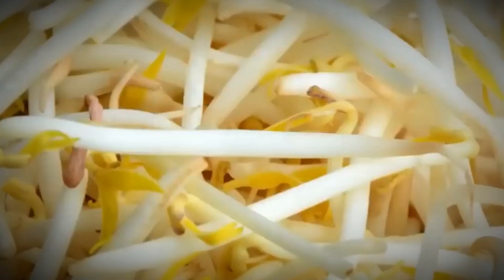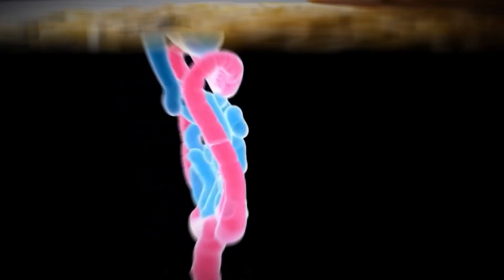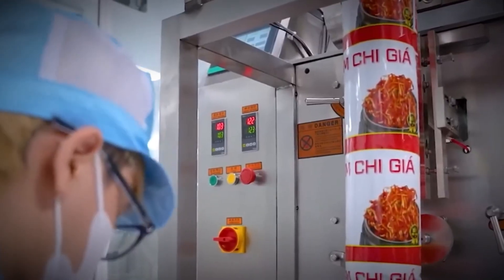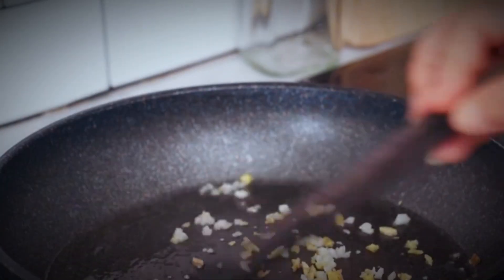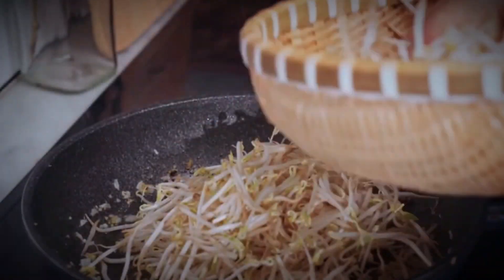It's almost unbelievable that such a small, simple sprout could carry so much value. From the meticulous growing process to the countless health benefits, bean sprouts truly embody the perfect balance between science, sustainability, and nutrition. So the next time you enjoy a bowl of stir-fried noodles, a crisp salad, or a refreshing soup, take a moment to appreciate the journey of those humble bean sprouts. They're more than just an ingredient — they're a testament to modern innovation and timeless tradition in food production.